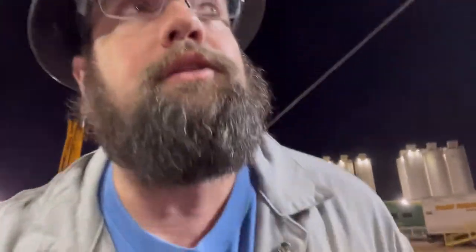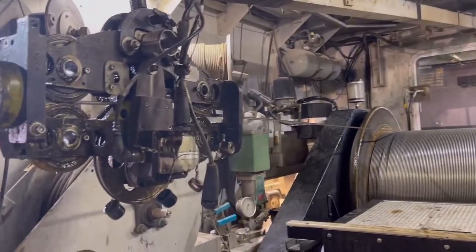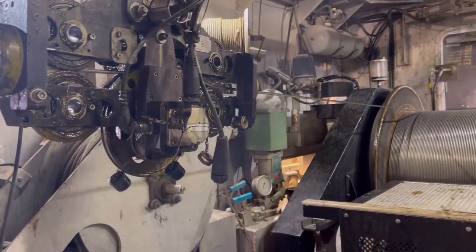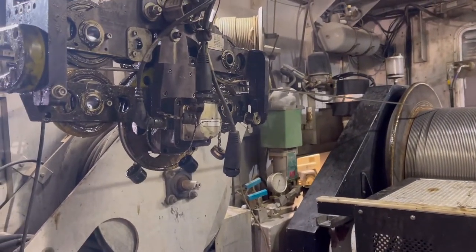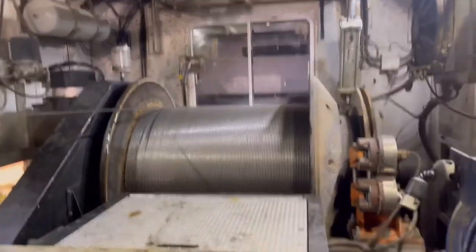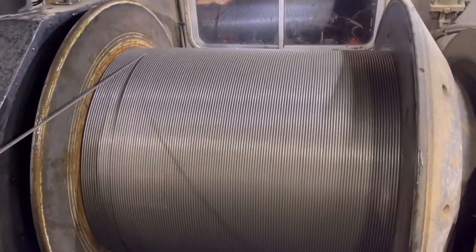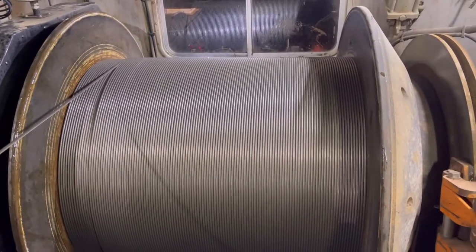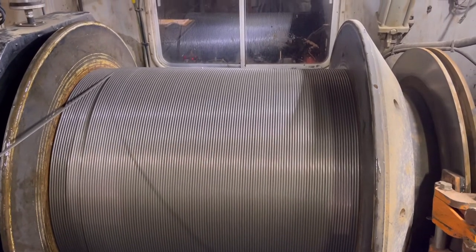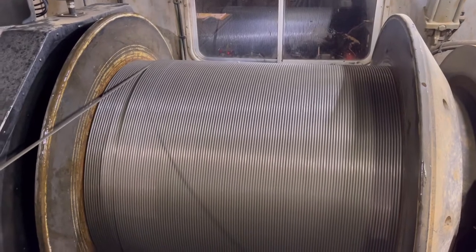I don't think I showed y'all what the back of the truck looks like. This is what it looks like from the back side. You've got the measuring head right here — that tells us our depth, our tension, and everything else. The drum that holds all the line — this drum has around 33,000 feet of fire line on it.